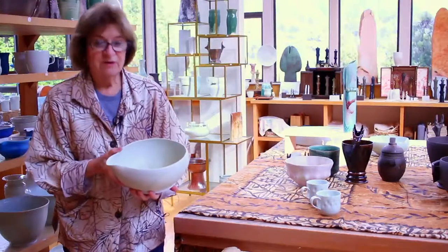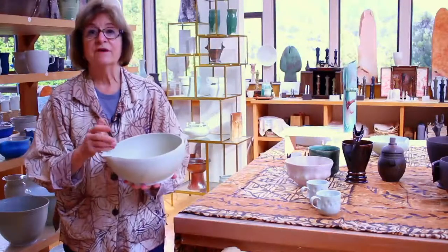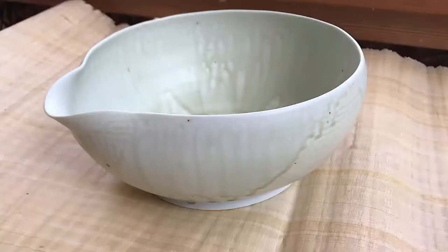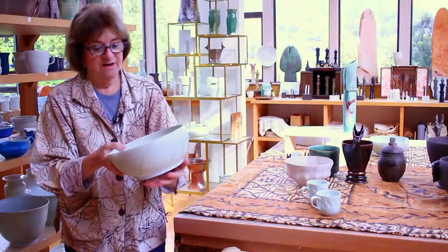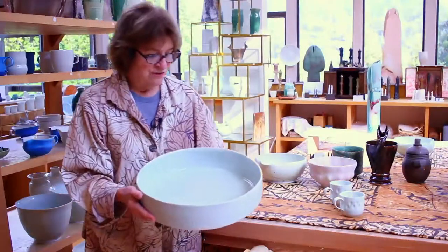This is a bowl I call a pouring bowl because it has a very wide mouth. You could use it in the kitchen for mixing and pouring. It's glazed with an ash glaze that I made in my studio from cherry wood that I cured and burned. I like the dripping patterns that occur at high heat in the gas kiln.